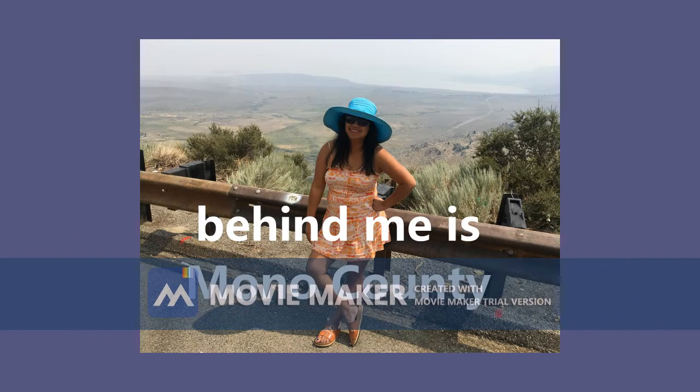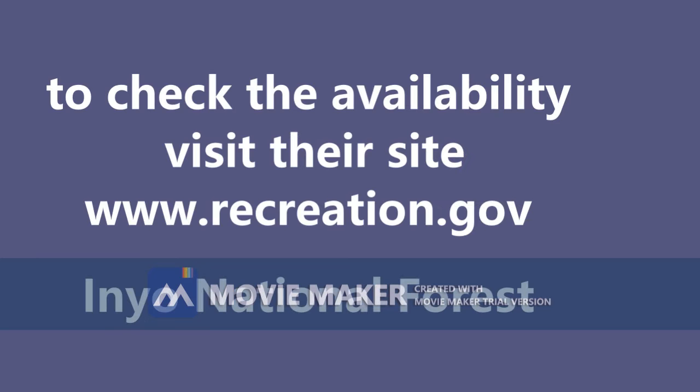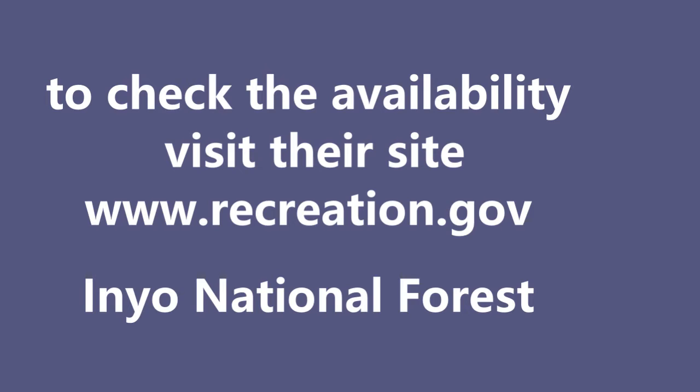That's it guys, I hope you like my mini slideshow about the area. Check it out, it's really pretty. And if you go camping, don't forget to do Leave No Trace observation, because that's what they're enforcing right now — no more walking on certain areas. All right guys, bye, thank you for watching.